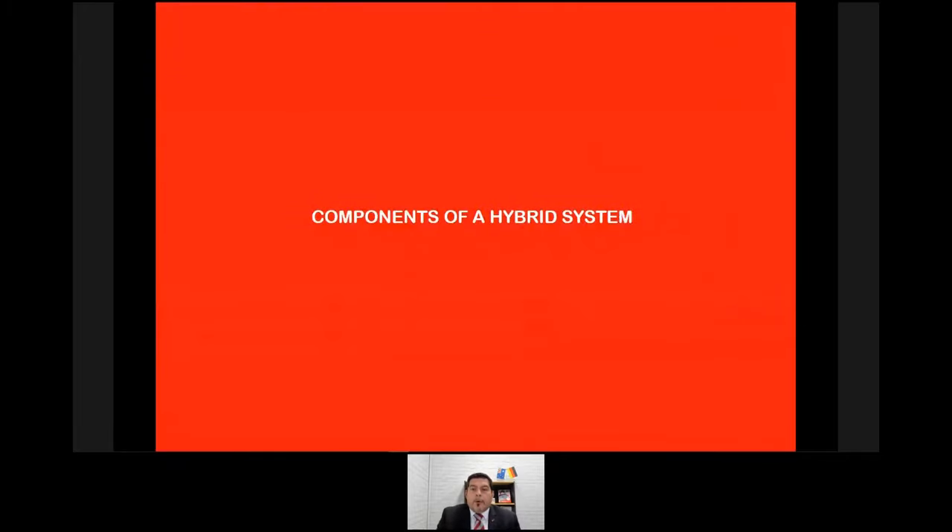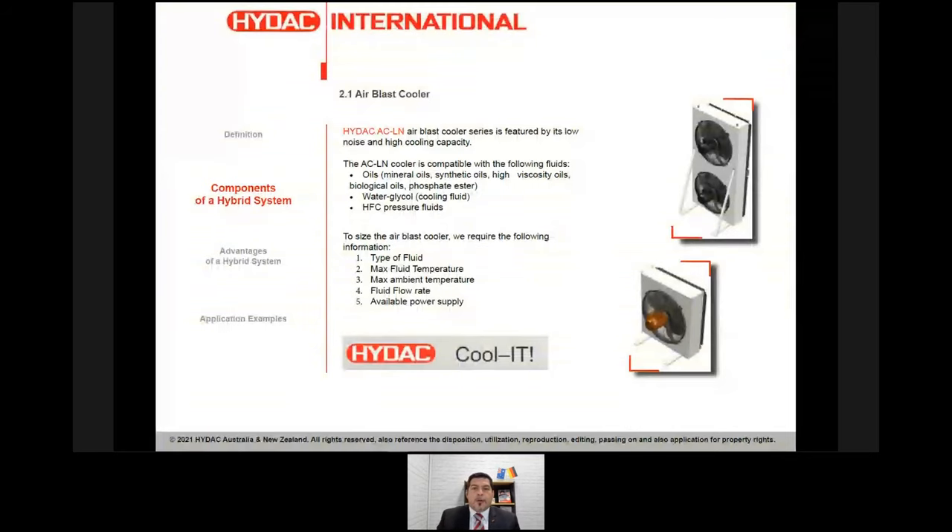Let's talk about the components of a hybrid system. The first is the air blast cooler. If you're not familiar with it, feel free to watch our dedicated webinar on air blast coolers on our YouTube or webpage. For today, it's one component of our hybrid system — very versatile, with millions installed globally. From the IDAC point of view, easy to size using our CoolIT sizing software, with a wide range of fluids available.